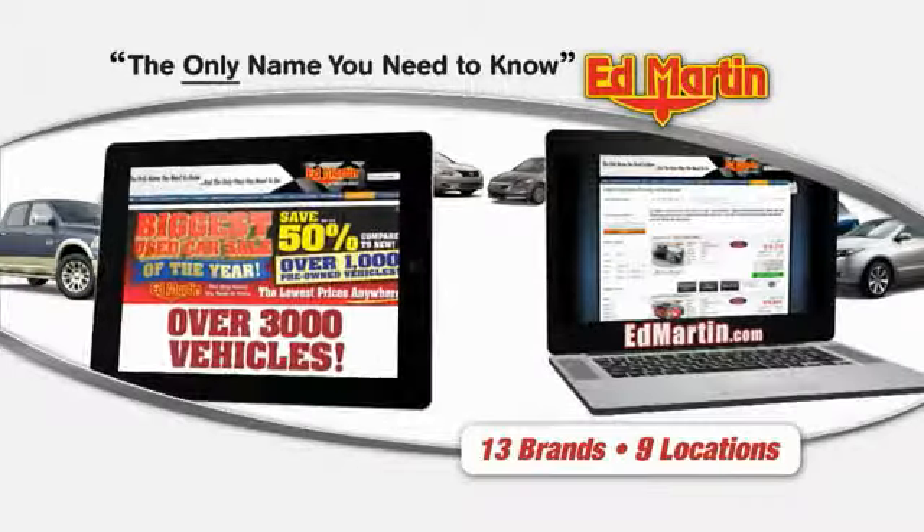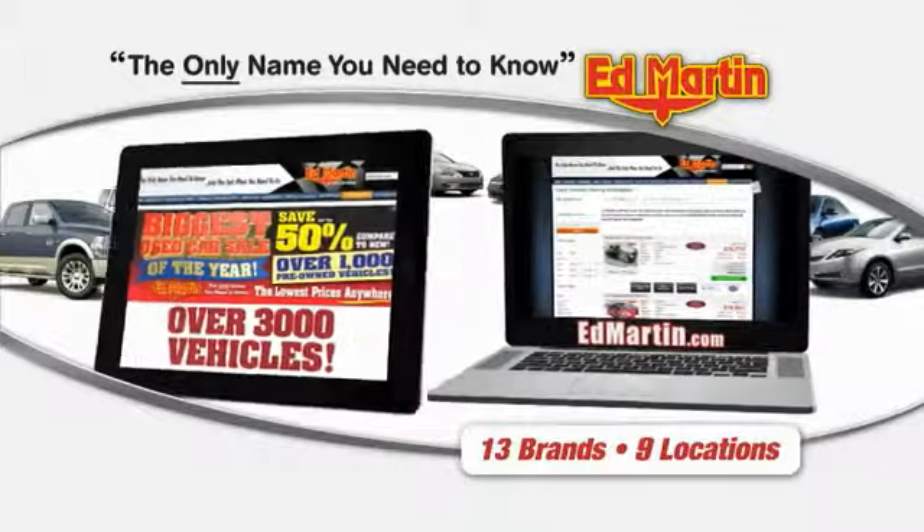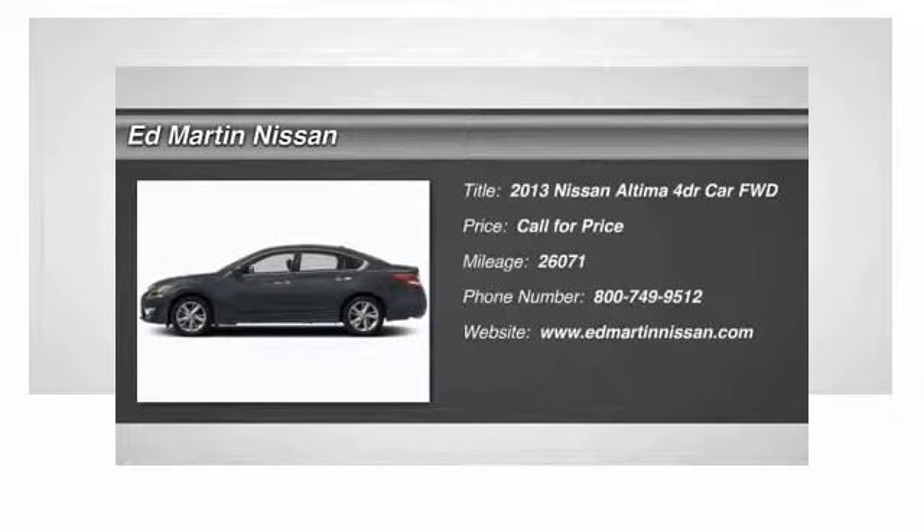Thank you for clicking our video. You can also shop over 3,000 more cars and trucks online at EdMartin.com. The 2013 Altima.